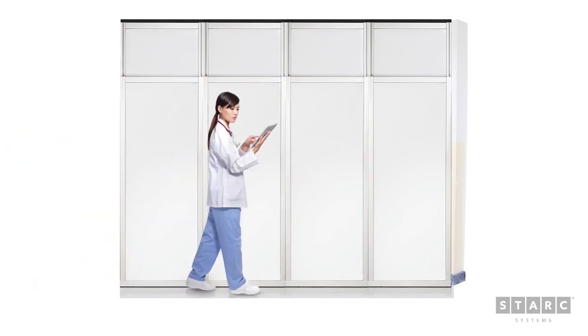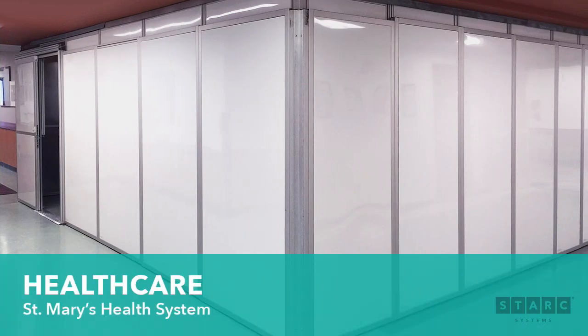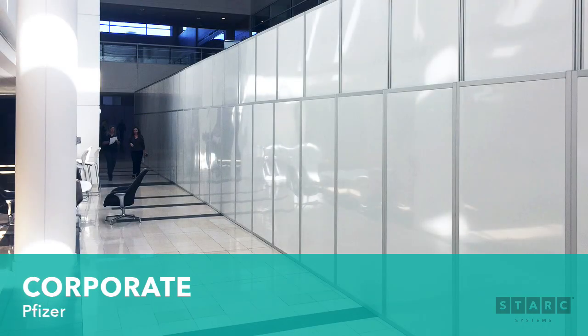Stark Systems makes renovations disappear. Our modular reusable walls improve patient and employee satisfaction and are ideal for healthcare and corporate applications.